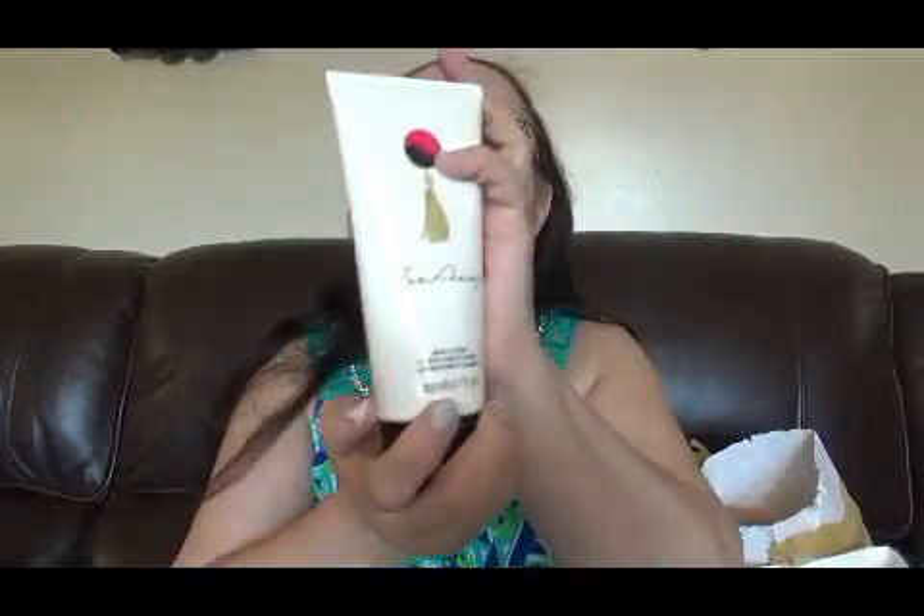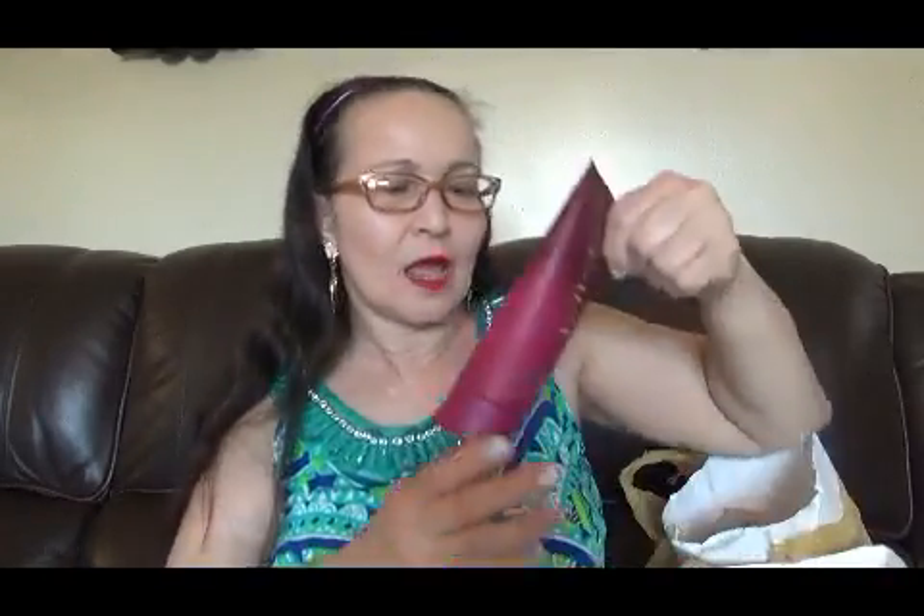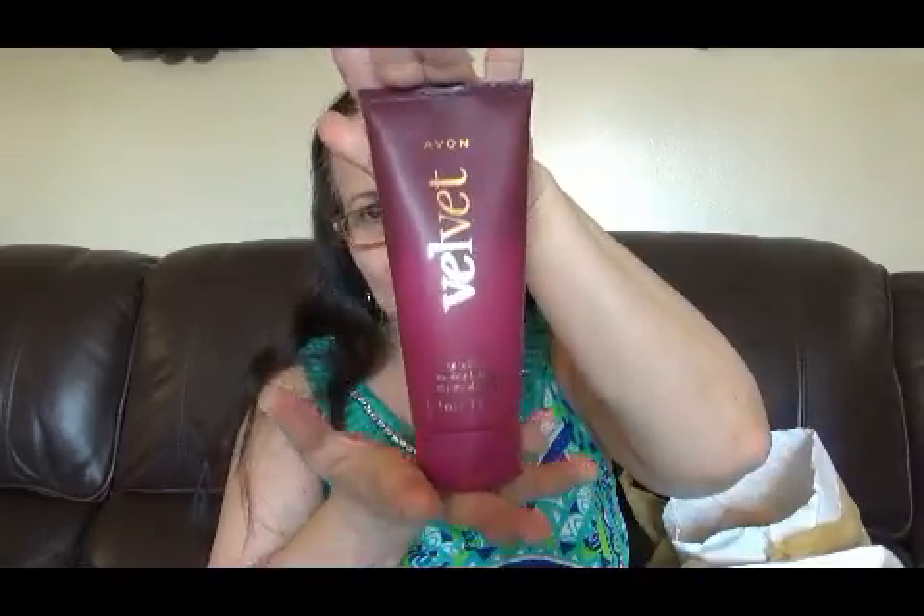También me compré esta crema del Far Away — es Far Away, el clásico. Esto es un body lotion, una crema, en este tamañito, tan económica. Me compré también esta Avon Berber; yo tengo el perfume, voy a comprar la cremita también para hacerle conjunto.